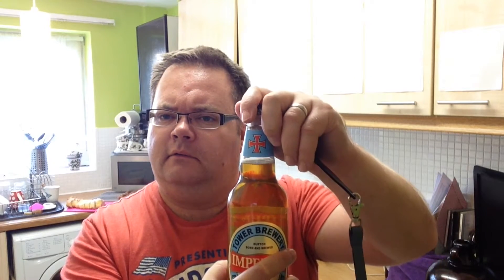Now Imperial IPA — it's Imperial I believe more by the name as opposed to the strength, if that makes sense. We've got a plain goldy cap and a nice Templar neckerchief style label.